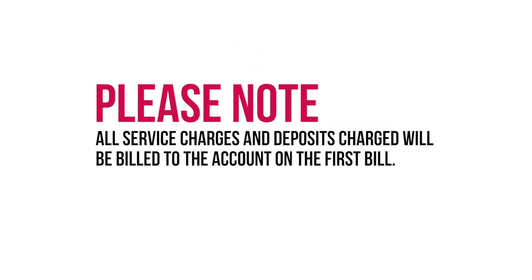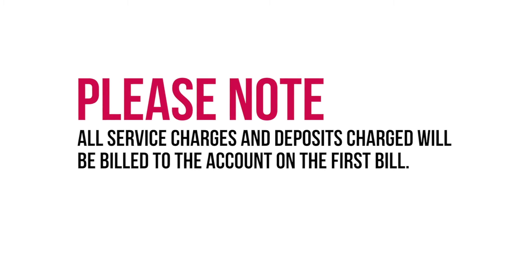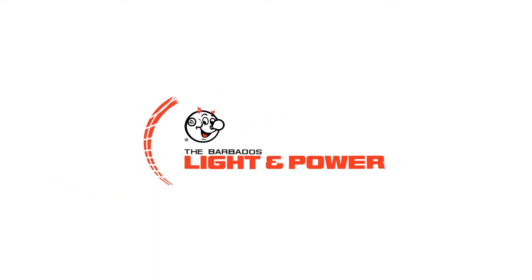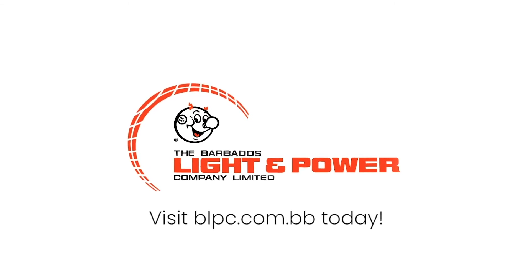Please note all applicable service charges or deposits required will be invoiced to your first bill. Once received, our customer care representatives will make contact. It's easy and secure. Visit us today at www.blpc.com.bb.